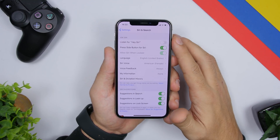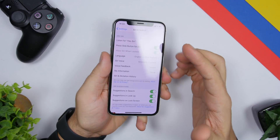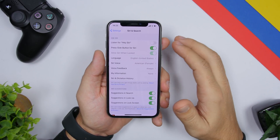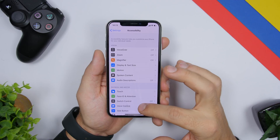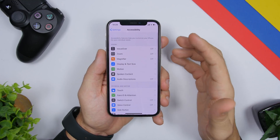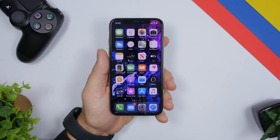Another battery drain is 'Listen for Hey Siri' — Siri is always listening in the background for that phrase, which consumes battery. Turn that off if you don't need it. Similarly, the new Voice Control feature under Accessibility, if left on, keeps a microphone active at the top of your screen and is always working in the background waiting for your voice commands — that consumes a ton of battery too. Make sure to turn that off as well.